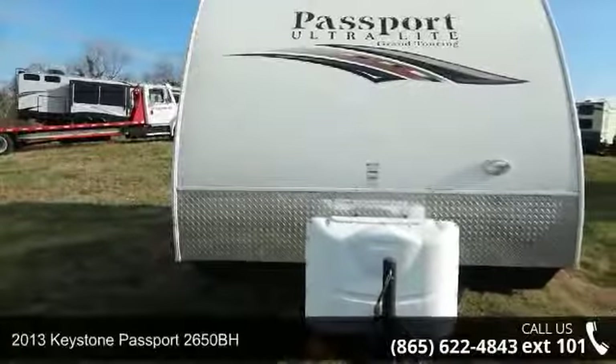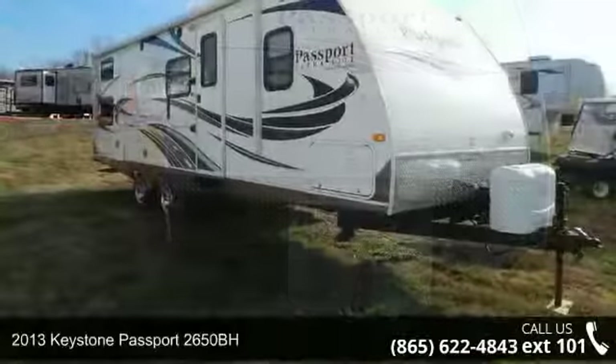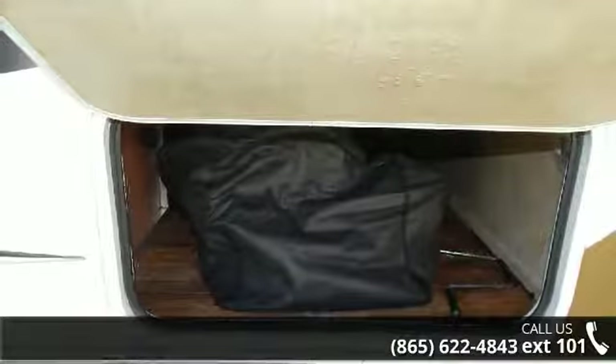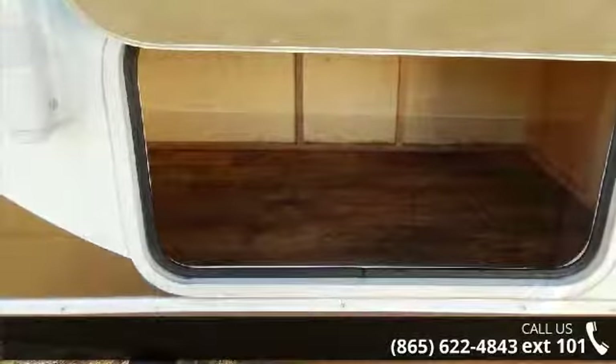Travel in style with this 2013 Keystone Passport 2650BH. If you are looking for an RV with quality construction and ease of towing, this may be the one. Perfect for vacationing, adventuring, or just relaxing, this travel trailer awaits you.